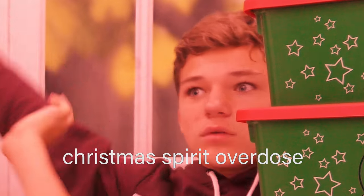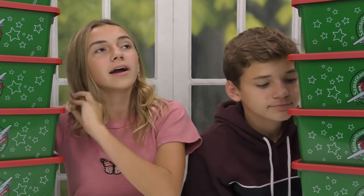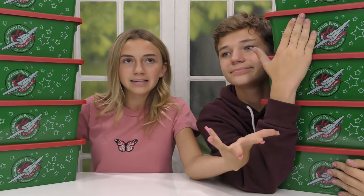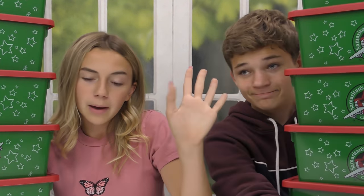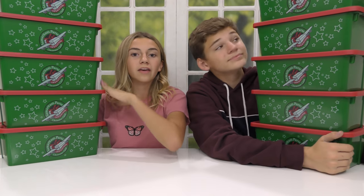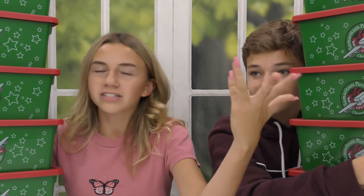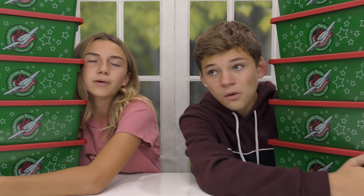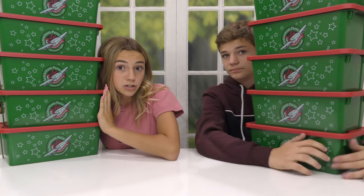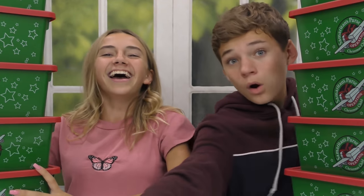If you have never seen this before, you pack a shoe box, or this time like a Tupperware, full of different toys and like necessities that someone that couldn't afford them might want for Christmas, and then you give it to Operation Christmas Child, and they send it off somewhere else, and then they get to enjoy their Christmas with some awesome presents. It's really fun, and we do it every year. So we're gonna show you what we put in this year's boxes, and it's gonna be really fun. But before we do that, let's go to a montage of us buying stuff.